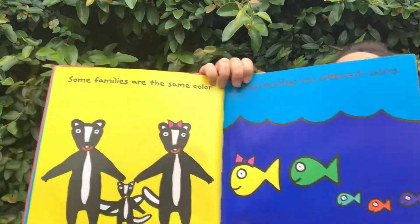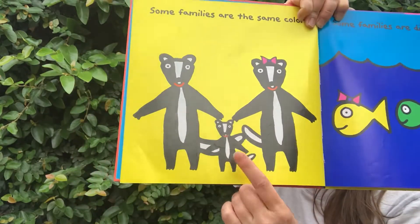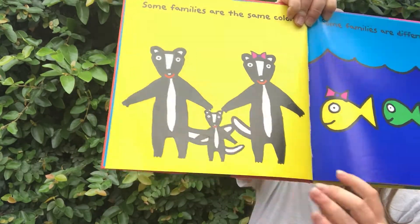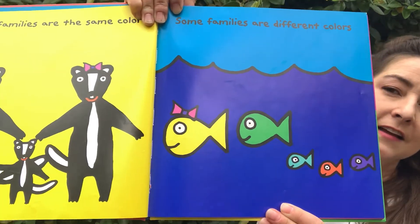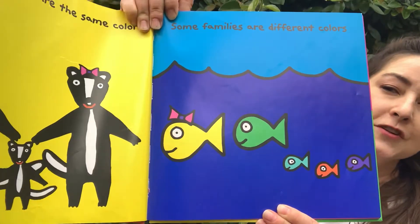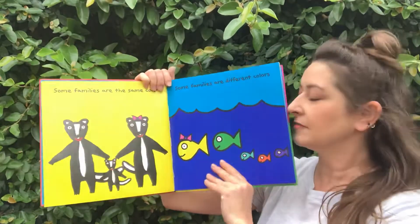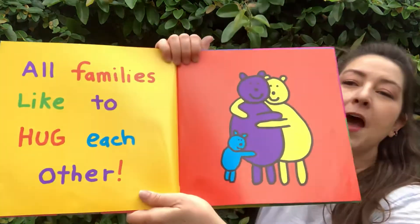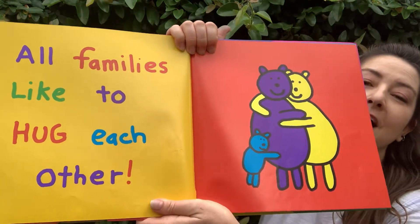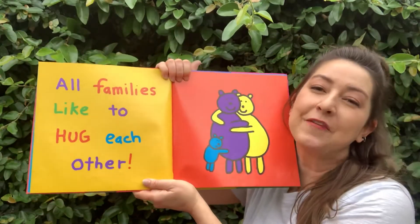Some families are the same color. Look — everyone in this family is black and white. Some families are different colors. Look — all of those fishies are different colors. That's okay. All families like to hug each other. Hugging your family is nice.